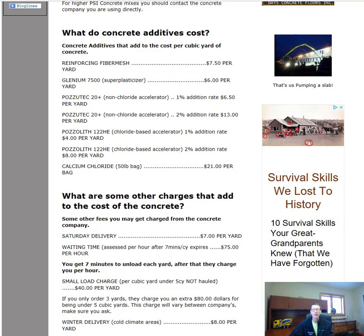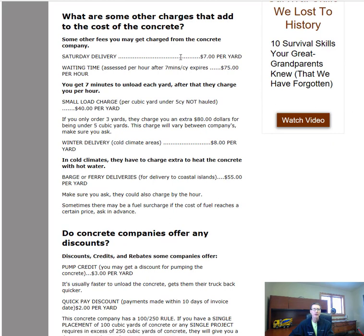Other charges that add to the cost of concrete: ordering on a Saturday will typically cost you extra — usually $7 per yard, and some companies may also charge a flat fee just to open on Saturday. Additionally, all concrete companies give you a set time to unload the truck, usually about seven minutes per yard. For eight yards that's 56 minutes; after that they charge by the hour, usually about $75 per hour.